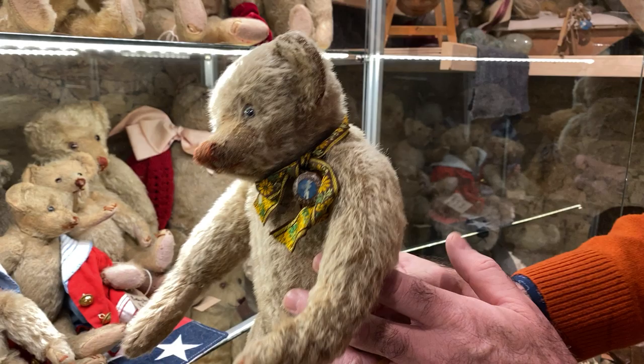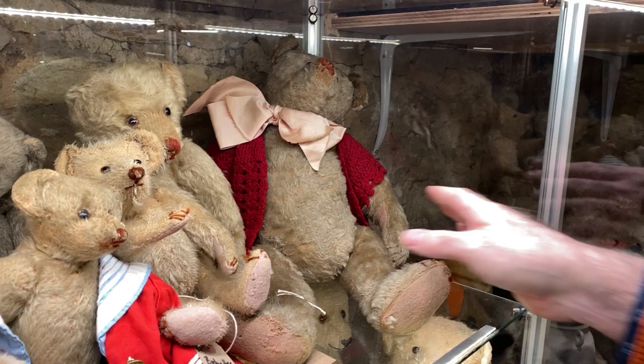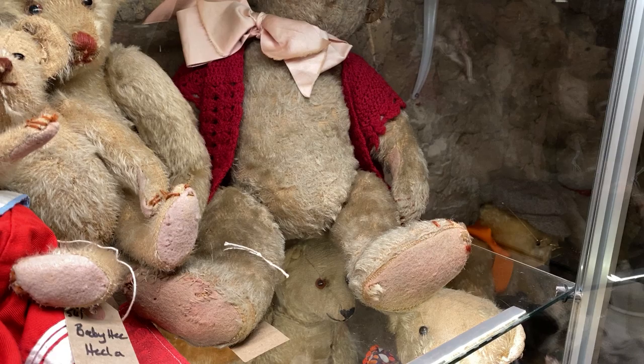Look at the profile. She has, I think, every size — I've seen one bigger, but I've only seen one in 40 years. So she's pretty well got every size they did.